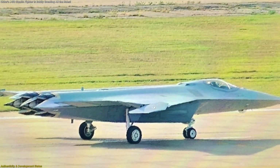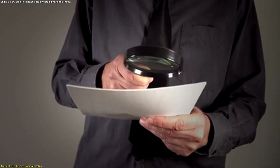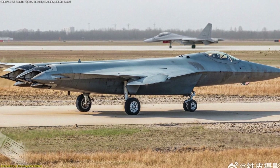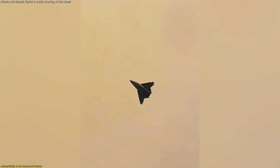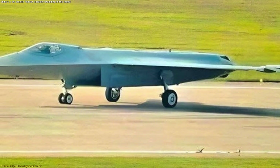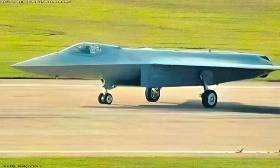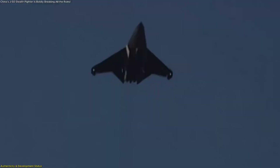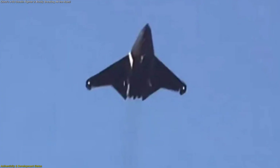While the leaked images of the J-50 appear convincing, the question of authenticity remains central. Analysts like Tyler Rogoway of the Warzone argue that the photos are likely genuine because they align closely with earlier, lower-resolution sightings and known design predictions. The new photos provide sharper clarity, showing cockpit contours, nozzle edges, and wingtip deflections that are difficult to fake convincingly. That said, no official Chinese source has confirmed the release, leaving the origin of these images uncertain, which only deepens the intrigue surrounding the project.